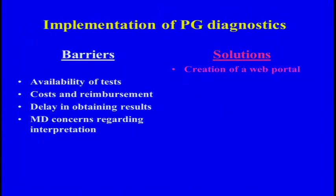These are barriers to implementation of pharmacogenomic diagnostics. I think we're all familiar with this, and I really want to talk about the solutions. So let's start with lack of MD knowledge — we've created a web portal to solve this problem. And for availability of tests, we're planning to genotype all relevant pharmacogenomic variants.